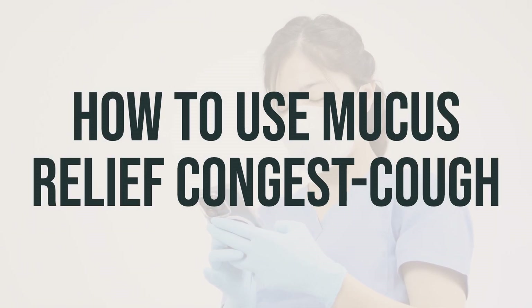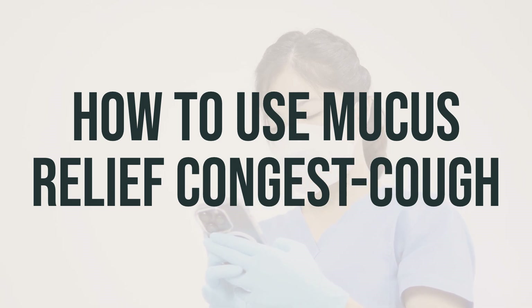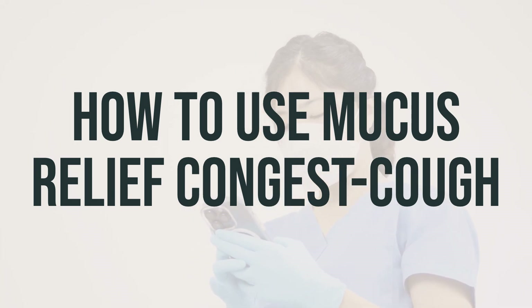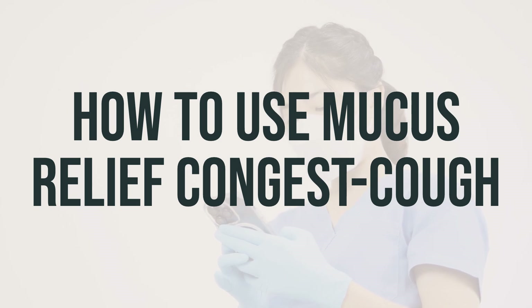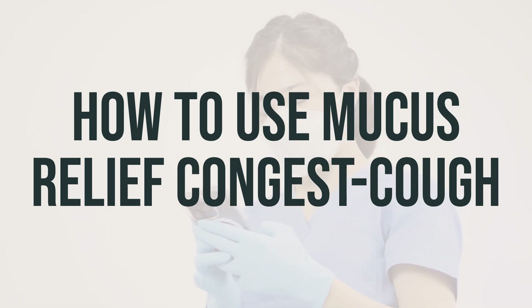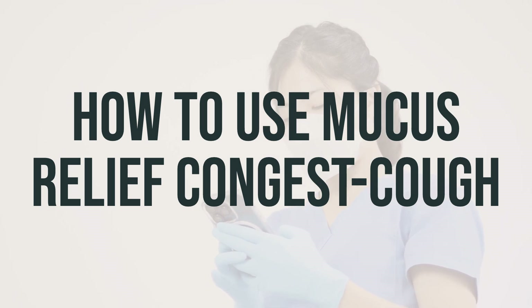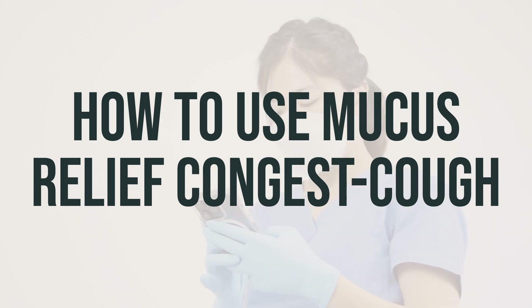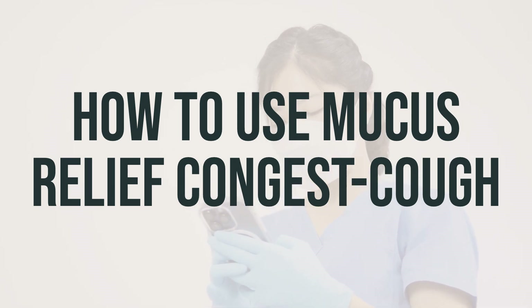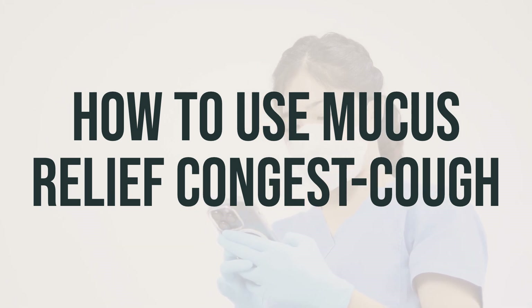When taking Mucus Relief Congest Cough, make sure to carefully read the directions on the product package. If you have any questions, it's best to consult your pharmacist. If your doctor has prescribed this medication, be sure to take it as directed. You can take the tablet, capsule, or liquid form by mouth with or without food. Follow the dosing directions on the label or take as directed by your doctor. It's important to drink plenty of fluids while using this medication, as the fluids will help loosen the mucus in your lungs.